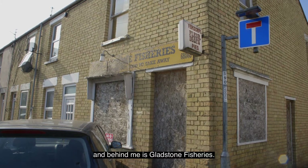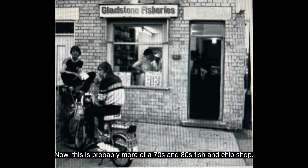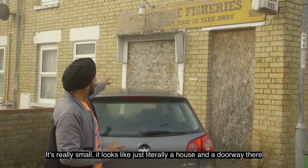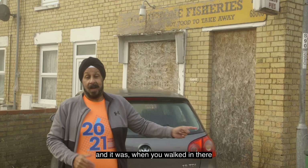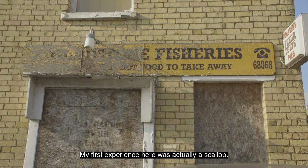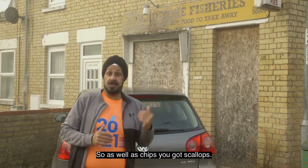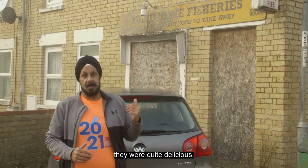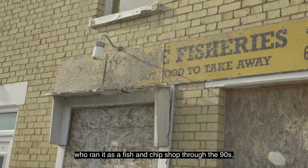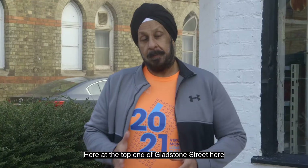Here on Gladstone Street behind me is Gladstone Fisheries — probably more of a 70s and 80s fish and chip shop. This shop was owned by Alan Walker and his family. It looks like just literally a house and a doorway. As you walked in there, it was just a counter and the fryers. My first experience here was actually a scallop — there was no such thing, and all of a sudden this guy started doing scallops alongside chips. So thank you, Mr. Walker, for your scallops — they were quite delicious. The Walker family eventually gave it up and it was taken over by a Chinese family who ran it as a fish and chip shop through the 90s, closing probably around the late 1990s.